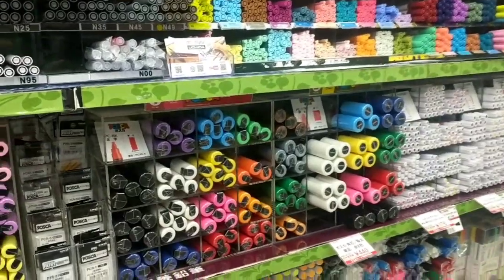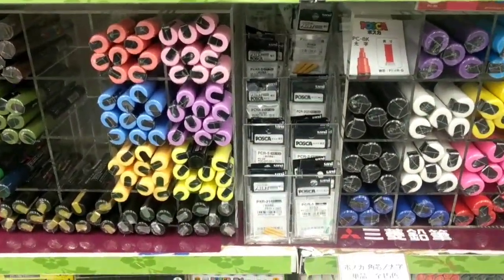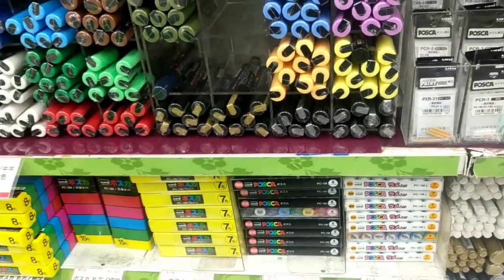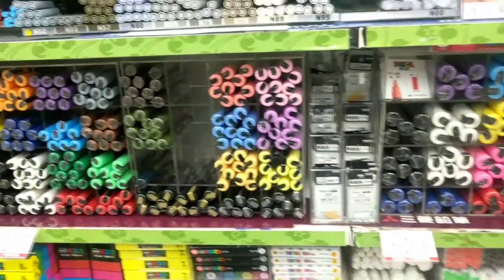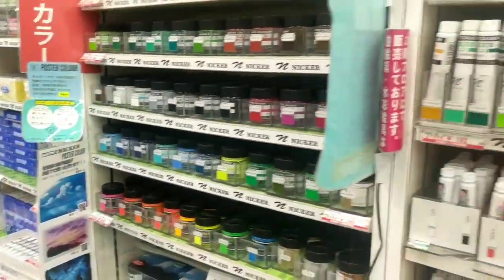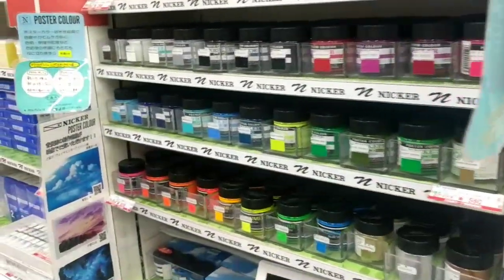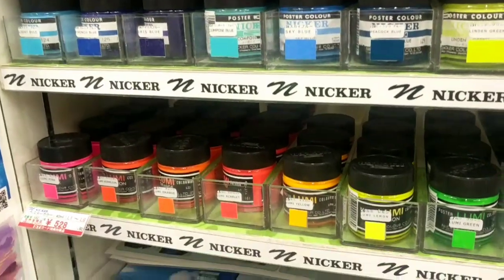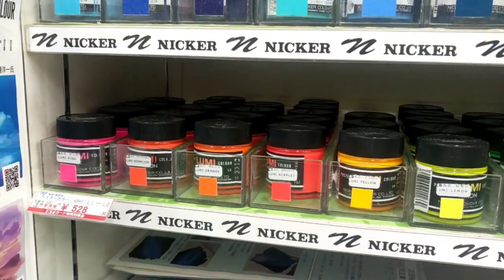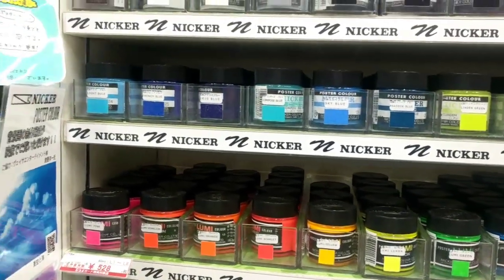The prices are roughly the same as Tokyo Hands. I remember buying a set for the same money at Tokyo Hands in Osaka. But then they have all this other stuff — I'm leaning towards buying something that might be poster color.